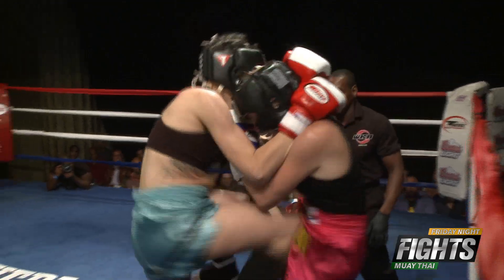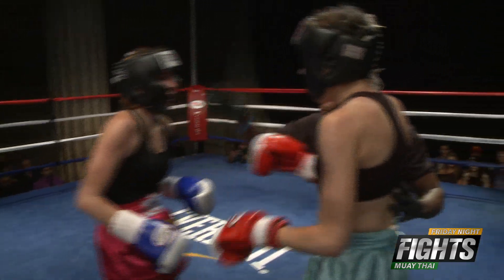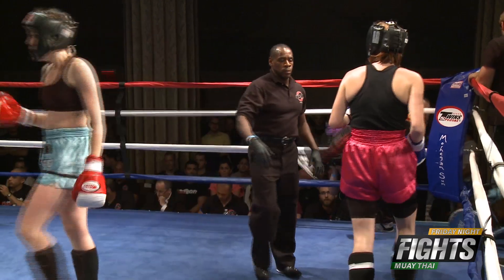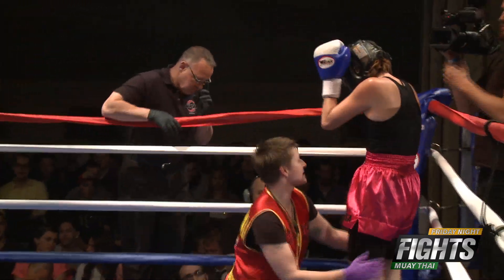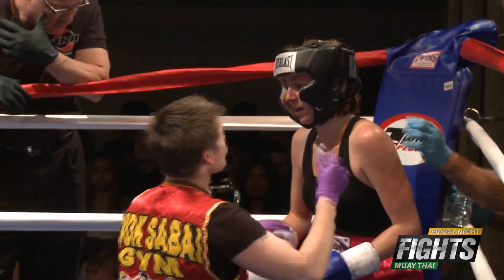Is that a knockdown? Looks like a slip, but yes — good exchange. You're watching terrific Muay Thai action right here on Friday Night Fights. We'll be back with much more coming up after this.